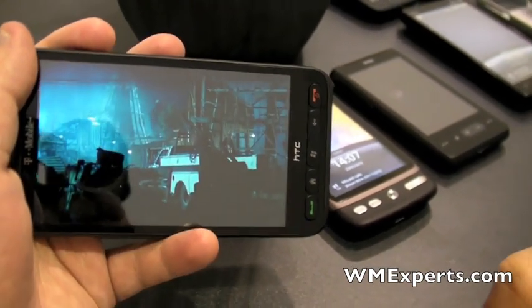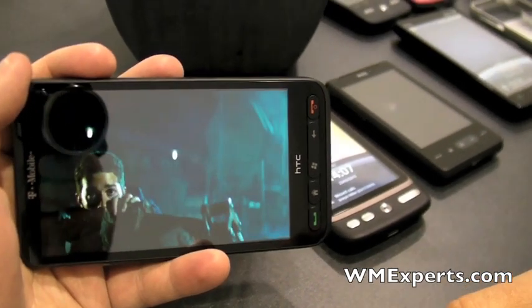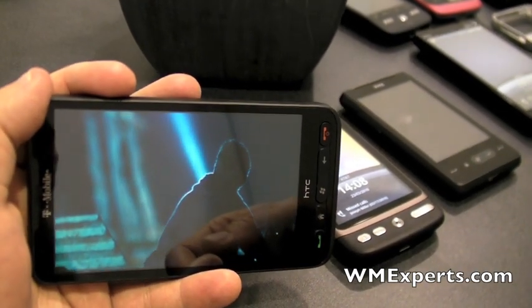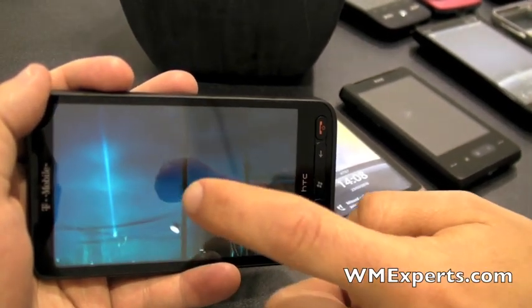It's a 4.3-inch screen, WVGA, so pretty good resolution — high resolution for a cell phone, and plus the size and quality of the screen should mean a great movie experience for you.